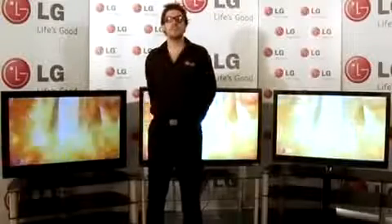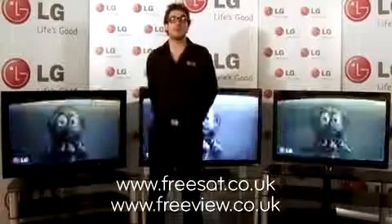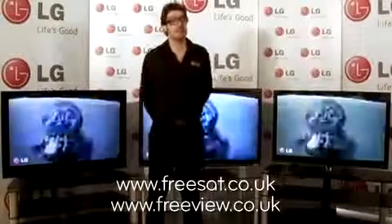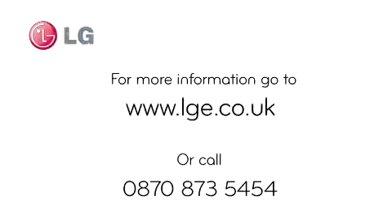For more information, you can visit the FreeSat and Freeview websites at www.freesat.co.uk and www.freeview.co.uk. If you're still confused about which television is right for you, why not visit the LG Online Buyer's Guide at www.freeview.co.uk.